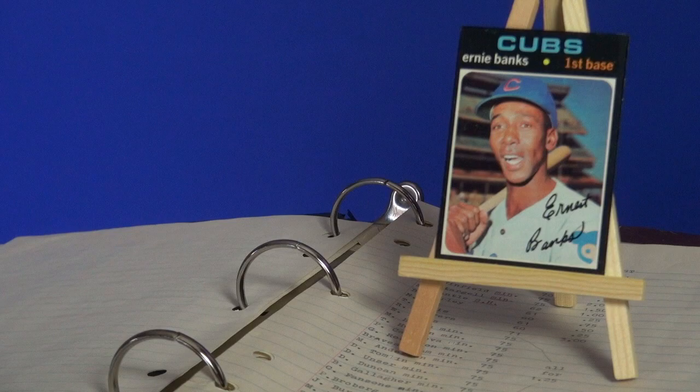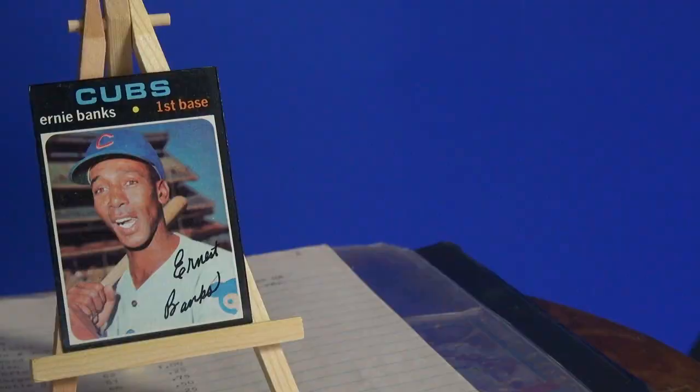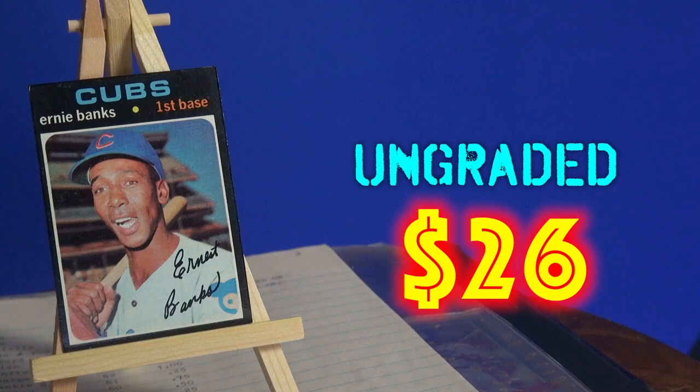As you can see right there in my records, there's the three bucks for the Ernie Banks. Back then that seemed like a lot of money. In case you're wondering, three dollars in 1980 equals ten dollars and 89 cents in 2023.